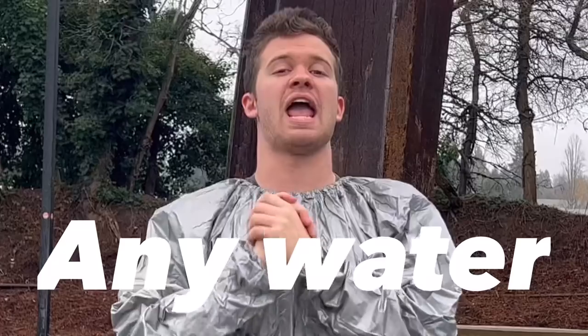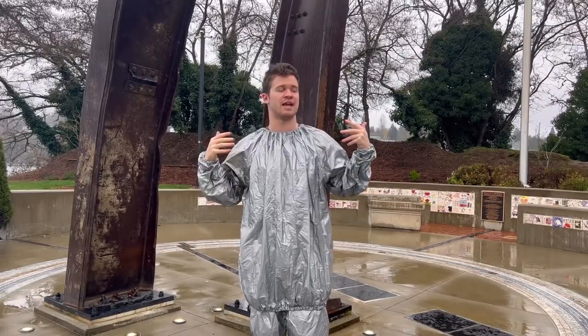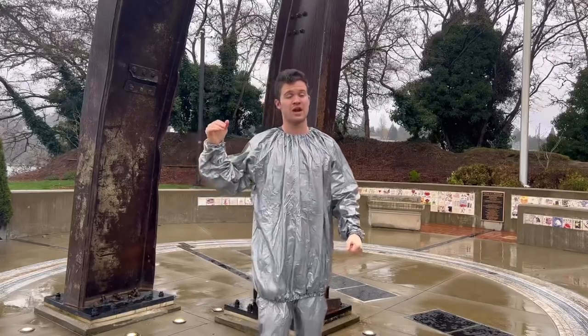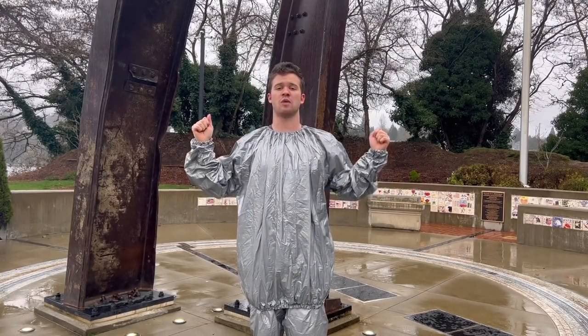Throughout this video I'm not going to be drinking any water, because sweat is your body trying to cool itself down — it uses that liquid, that water, in your body. So if I don't drink any water I'm going to lose 20 pounds. To measure how healthy I am, I'm going to have what's called a bladder tracker. The bladder tracker or health meter is my way of tracking my health.